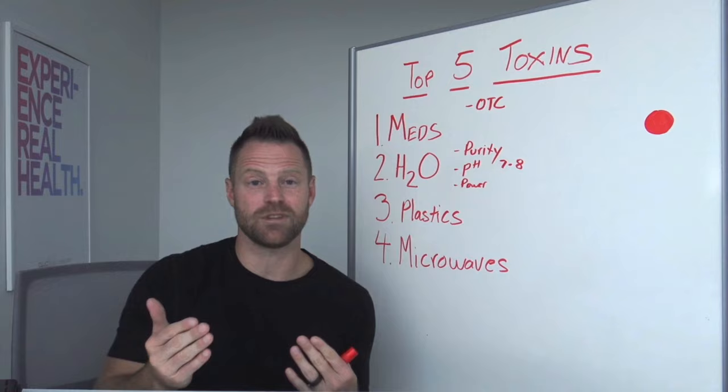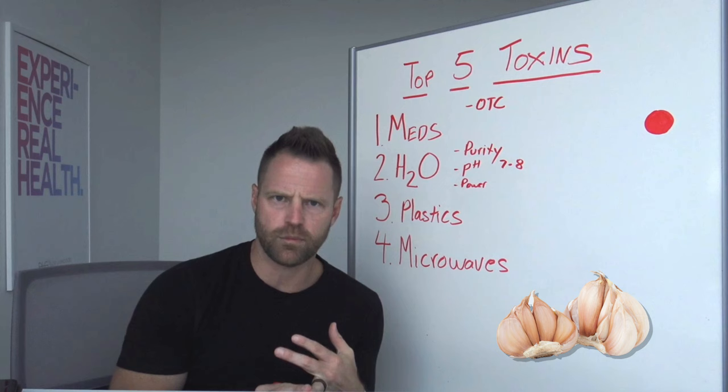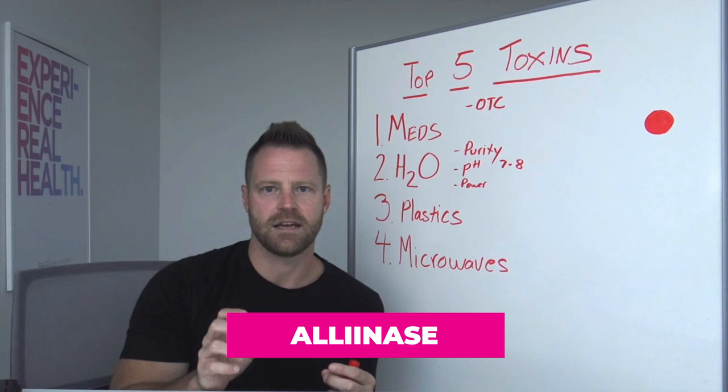What the research has shown is that just using a microwave for 60 seconds on a superfood like garlic — now, garlic has a lot of cholesterol-lowering properties, heart-helping properties, and immune-boosting properties. But in garlic, one of the main things that does this is allinase, and allinase, the nutrient, is thought to have a lot of cancer-fighting effects.